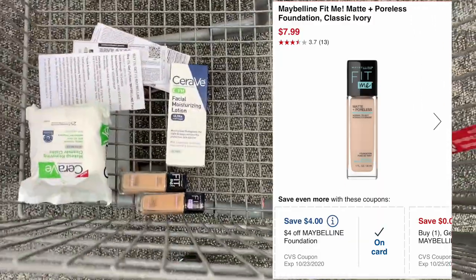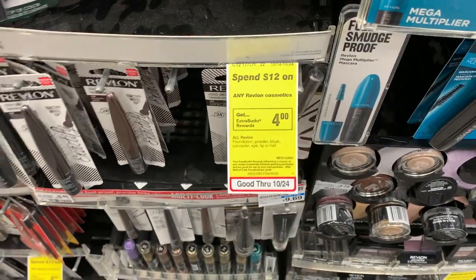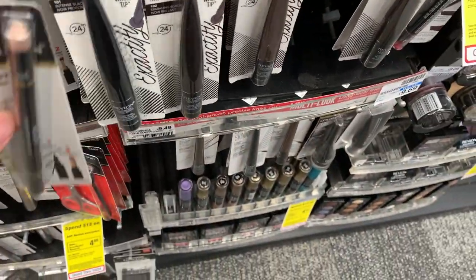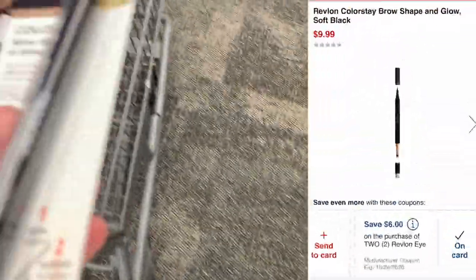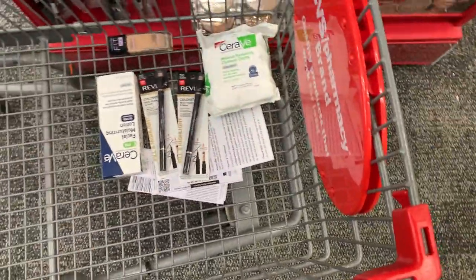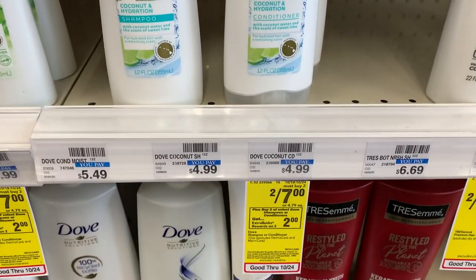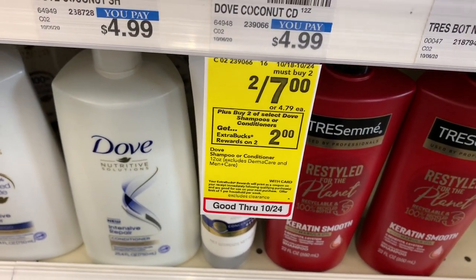Then I'm going to do the Revlon. The deal is spend $12 get a four dollar Extra Buck. I'm going to grab two of these. I have a six off two Revlon makeup coupon as well as an eight off $20 Revlon cosmetics CRT.